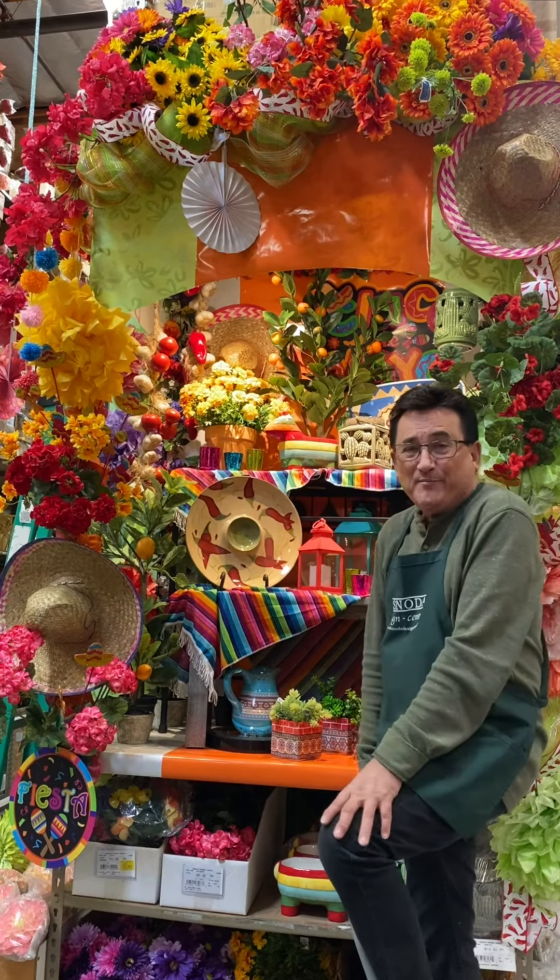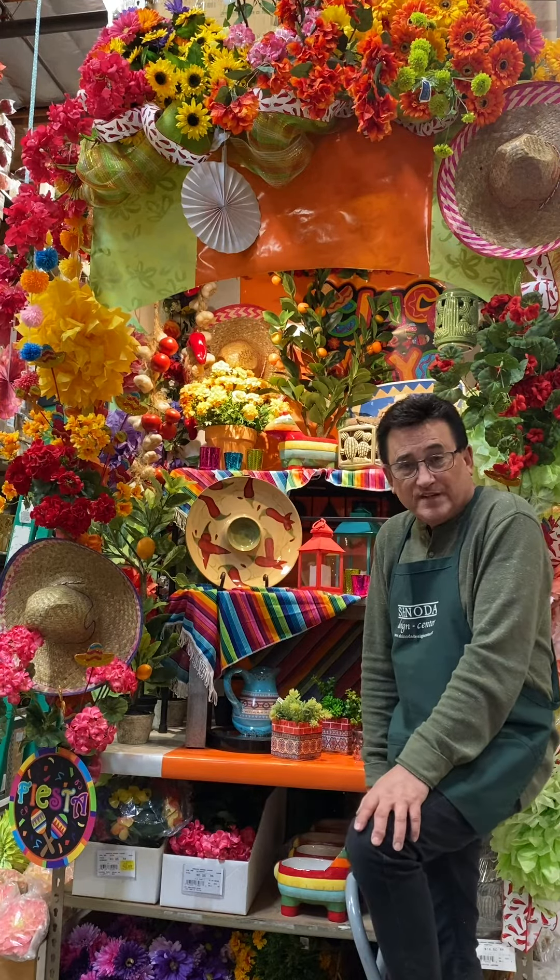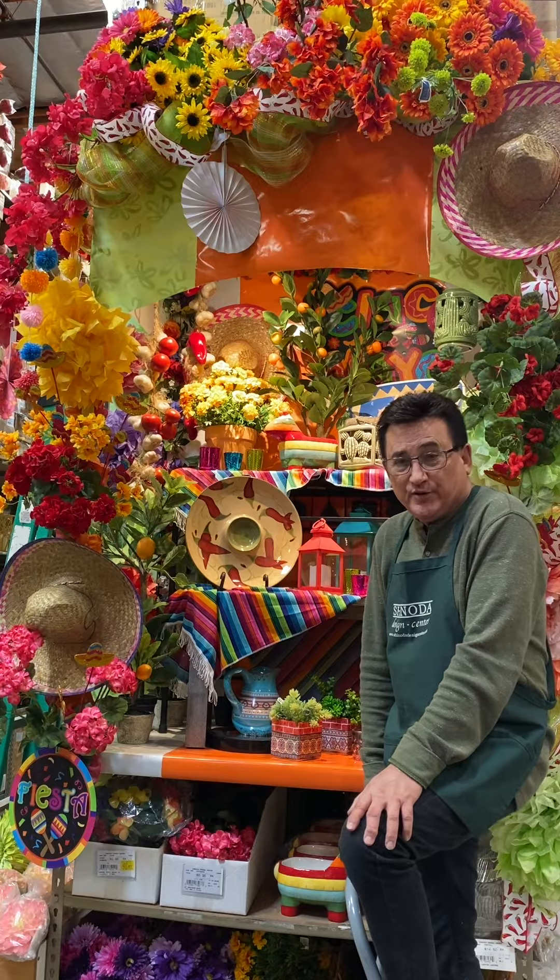Olé! Hi, I'm Daryl Popper, AIFD, floral designer and visual display artist for Shinoda Design Center.